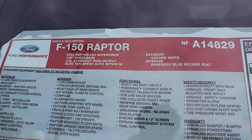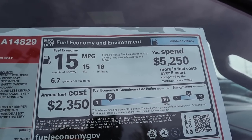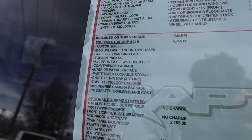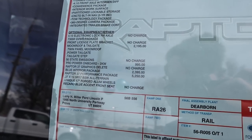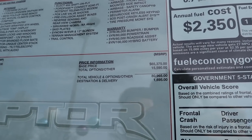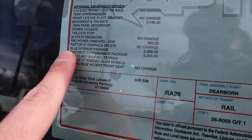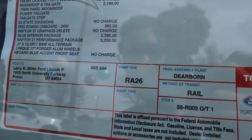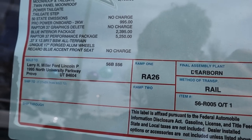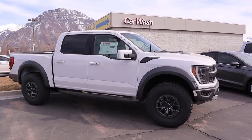Here's the window sticker for this 2022 Raptor. You can see the standard equipment — the fuel economy rating is listed as less than the 35 package, but personally I haven't noticed a difference with my truck. You can see the optional equipment listed below — this thing is loaded up. The base price of the Raptor plus all options comes to a total MSRP of $82,660. Interestingly, the performance package is now less expensive — originally $7,500, it's now $5,250, so they've made the 37 package a bit more affordable.